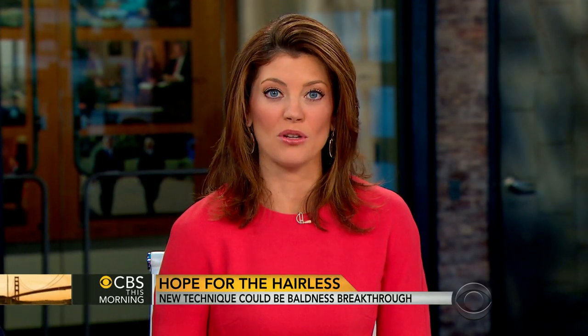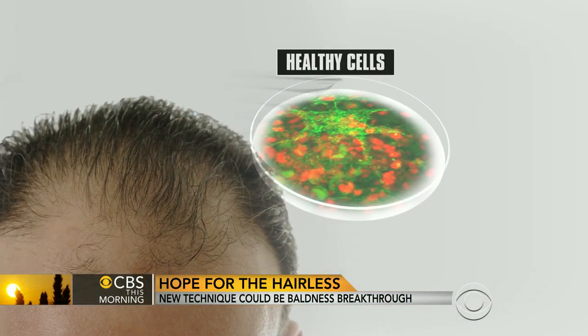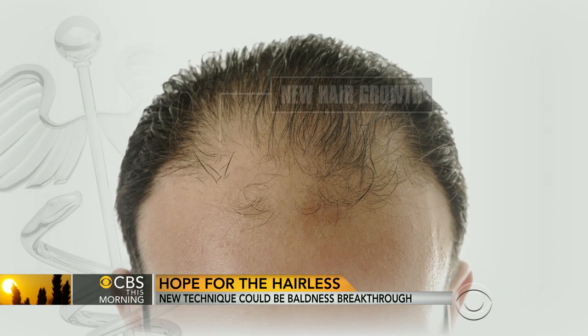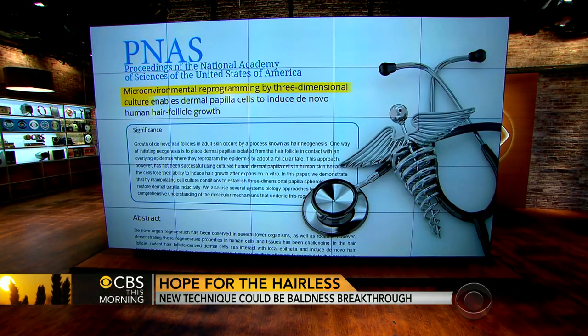A new way to grow hair — so far it's only being tested in mice, but the results are promising. The idea involves removing healthy cells from the scalp, growing them in a lab to boost their numbers, before injecting them back into the patient's head. The findings are published by the National Academy of Sciences.